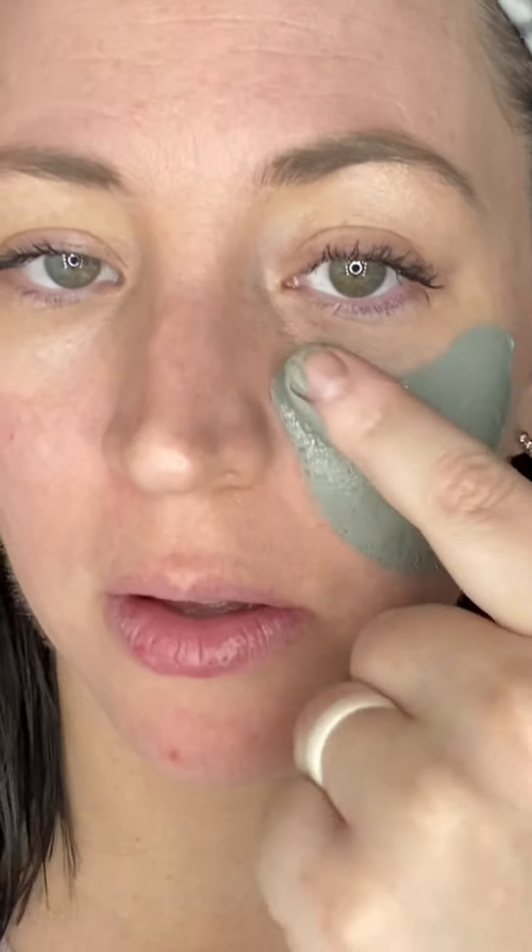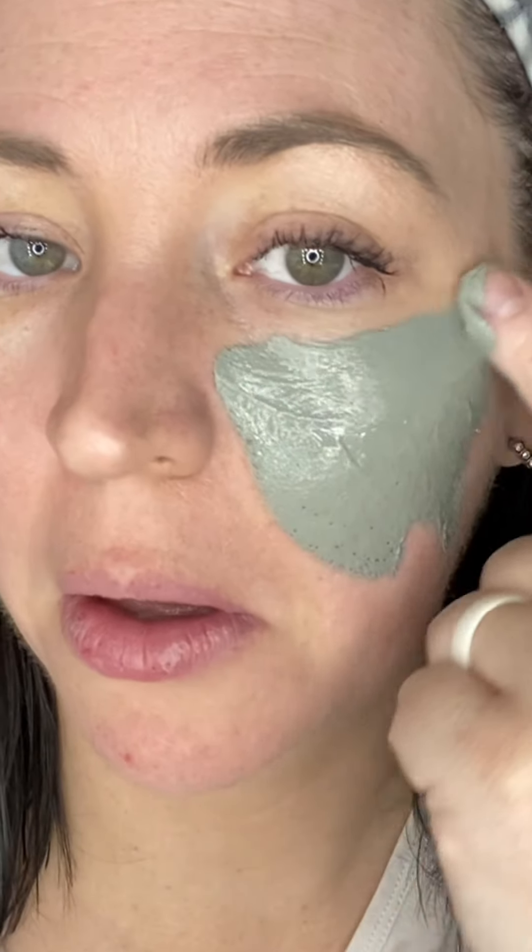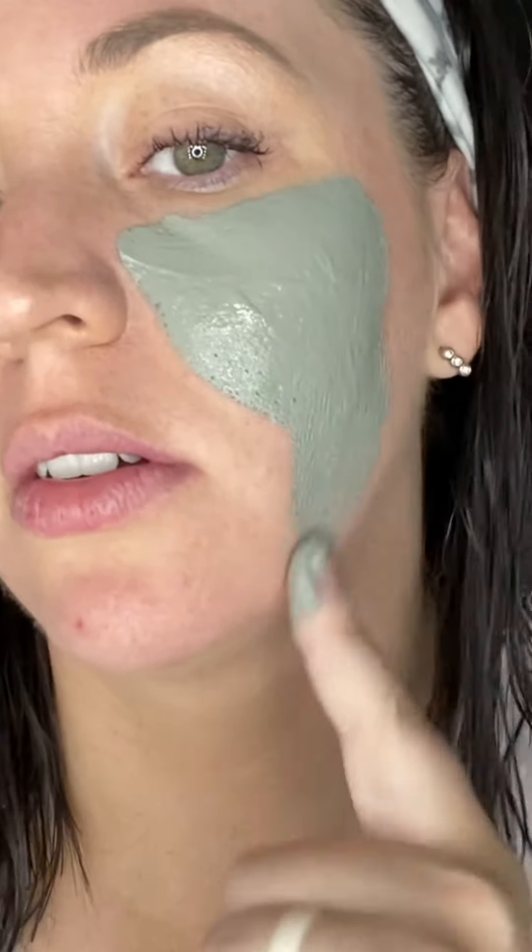Now it's time for the clay detox mask. I'm so excited for this. Let's put it on. Smells amazing.